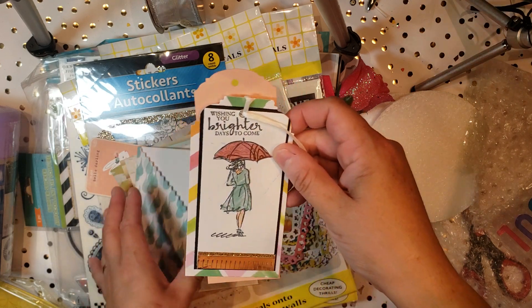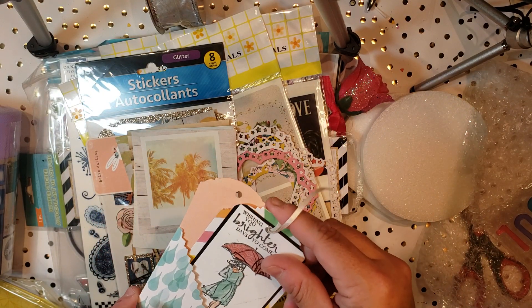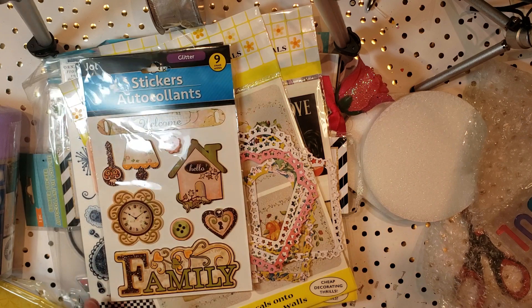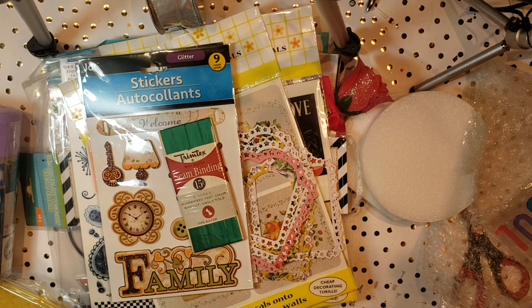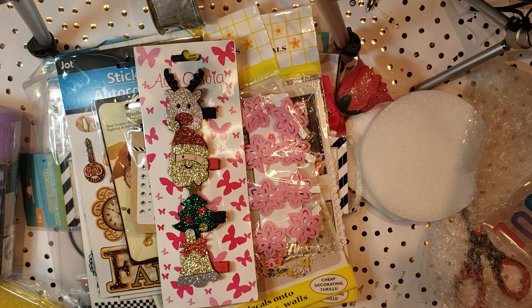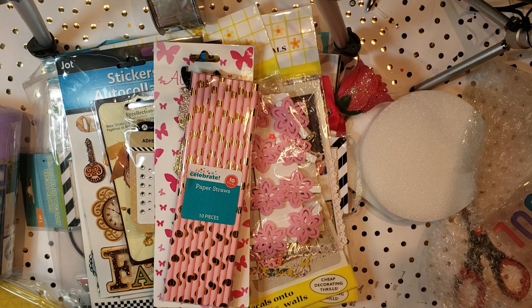Oh, look at this — I think this is a Picket Fence stamp, if I remember correctly. That is such a cool way to do a bookmark slash tag holder. I might have to copy that idea. Some more stickers. Some seam binding, which is great for like your boxes. These really cool layered bottle caps. Some flower pins and gems. More clips. And straws — look at these straws. Aren't those cool? I already have an idea of what to use those for.